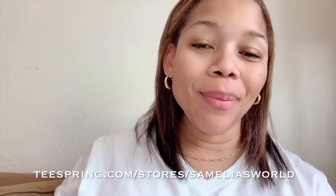If you want to follow me on Instagram, it is the real Similia. I now also have Similia's World merch that you guys can purchase on Teespring. I'm actually wearing a Similia's World t-shirt right now. The link is posted below.